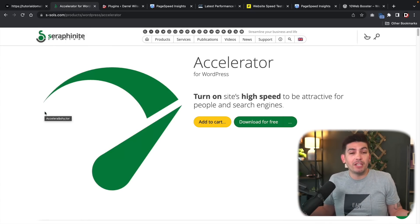If you're using 10Web Booster and looking for a replacement, I would definitely recommend the Seraphonite Accelerator. I use it on my website and it's worked wonders. Make sure to install this plugin on your website — it'll really change the game and make it much faster. There's also a part two coming where I'll cover another plugin that changes the entire format of your website with just one click. Make sure to like this video, subscribe, and stay tuned. My name is Darrell Wilson — I'll see you all in the next video.